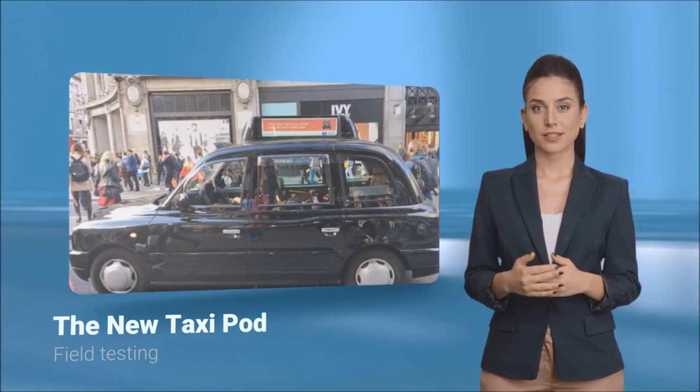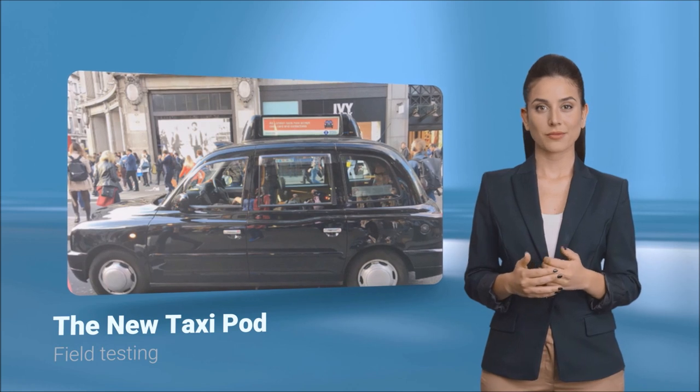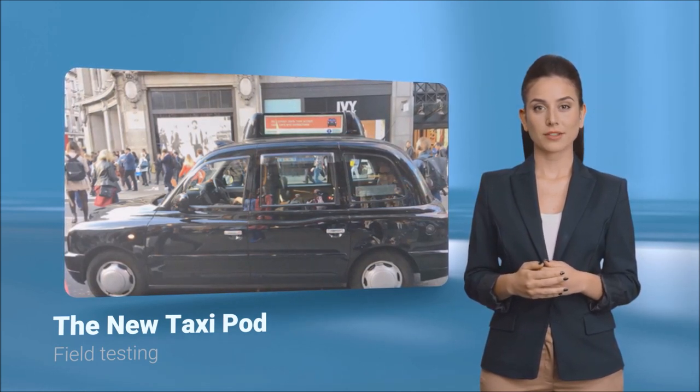After a few months of testing, the final design was approved and installed on a number of black cabs in and around London.